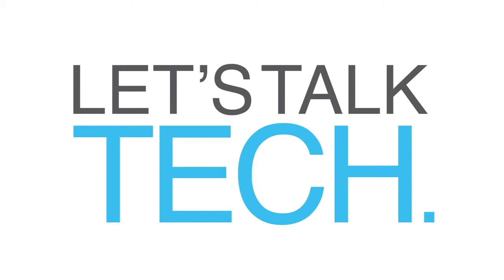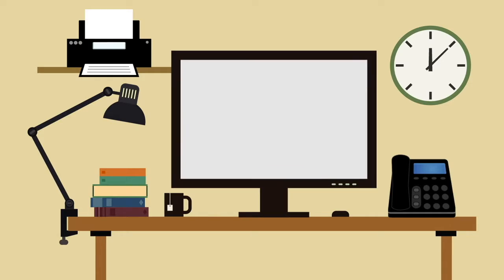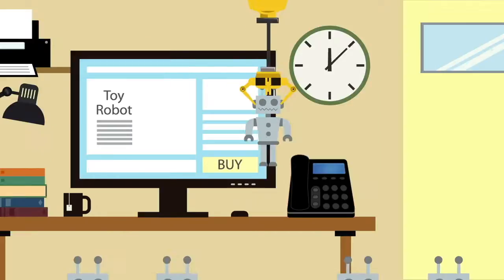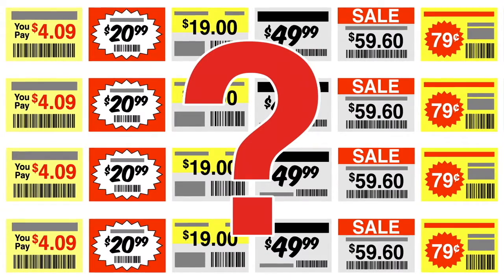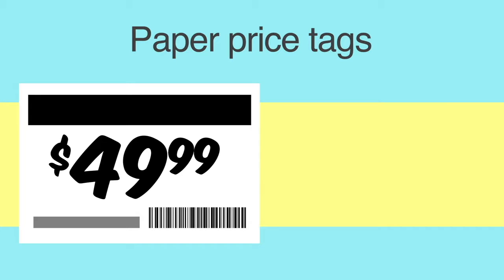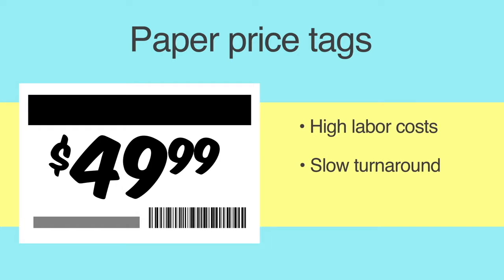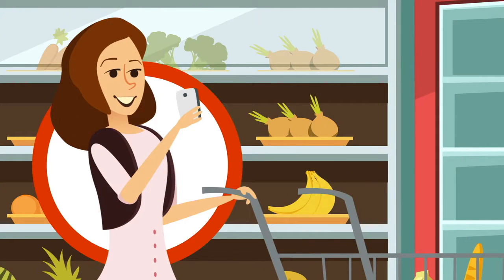Let's talk tech. You've invested a lot in the future. You've upgraded, gone online, and automated. So why is your pricing so outdated? Any way you cut it, paper price tags are a problem. They have high labor costs and a slow turnaround time. They are prone to costly errors when they don't match the price of the item. And they have no interactivity with the most tech-savvy person in your store — your customer.